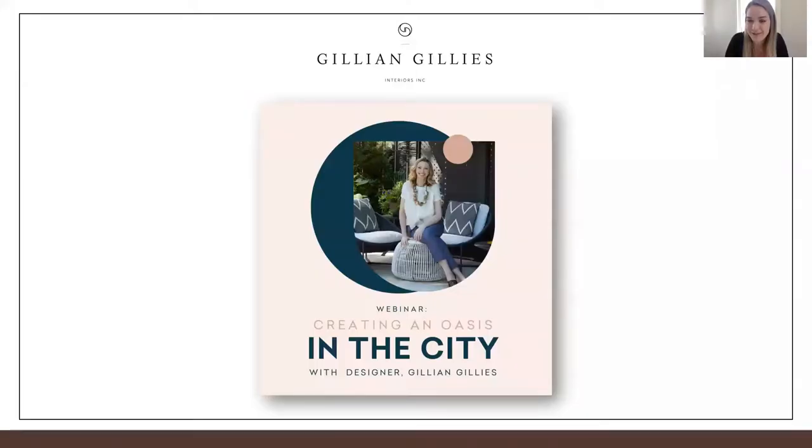Thanks everyone for joining today. I'm here with Gillian Gillis and she's going to give us a presentation on how we can make our homes feel like sanctuaries. We're spending so much more time at home, and what's really useful is that the things she'll talk about today are things we can still enjoy post-pandemic. It's always nice to have a home that feels like a sanctuary, especially in a busy city.